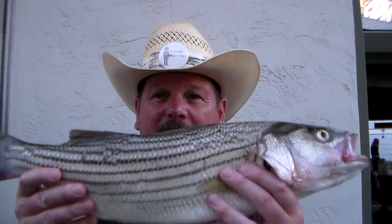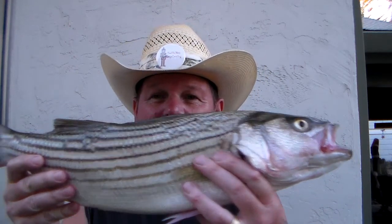Hey guys, Tim Mann here. I wanted to show you this fish I caught in the Petaluma River. I've been doing a few fishing videos lately, talking about fishing with live mudsuckers. Tonight I caught a personal best — check this out: 23 inch, three and three quarter pound striper. I was pretty excited.